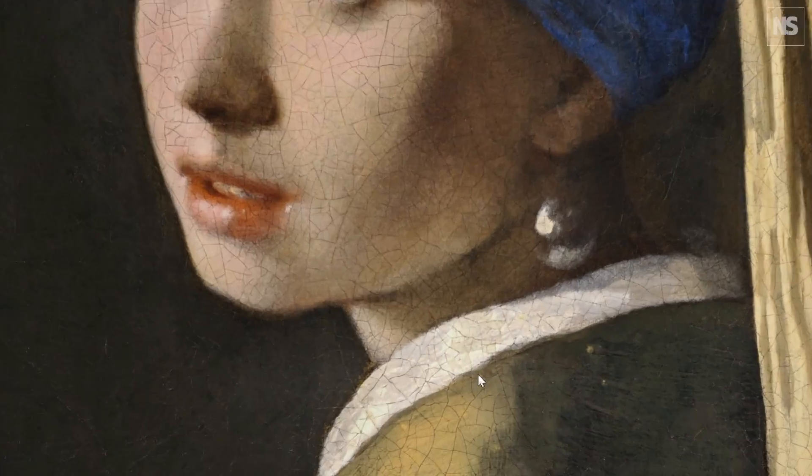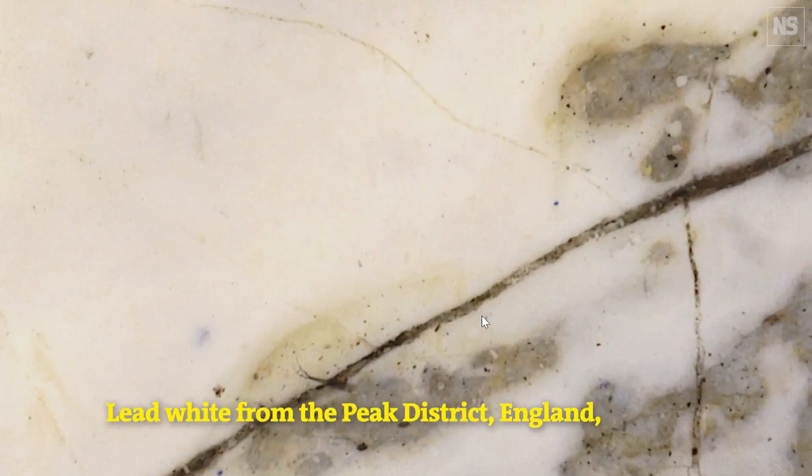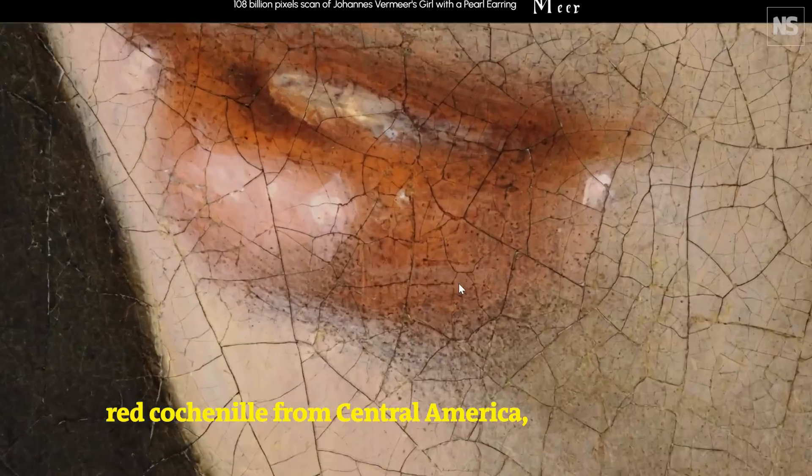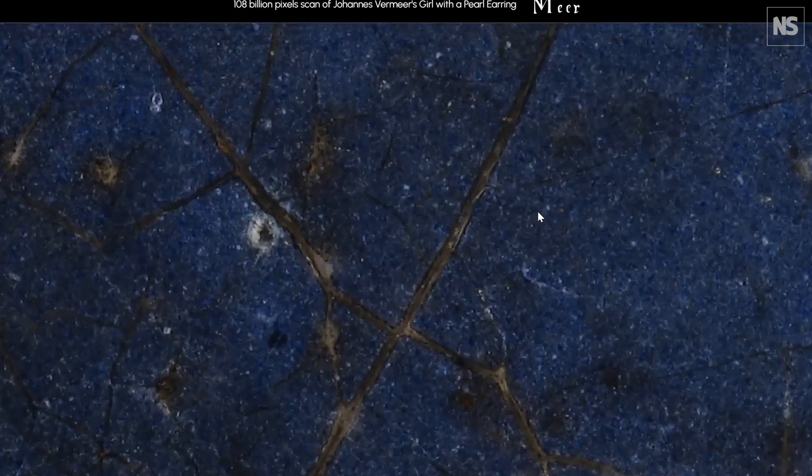This presentation also shows the pigments that Vermeer used — the colored powders he used to make his paints. It shows the first steps he would have carried out to make the girl, and how the painting has changed over time. I hope that brings everyone closer to Vermeer.